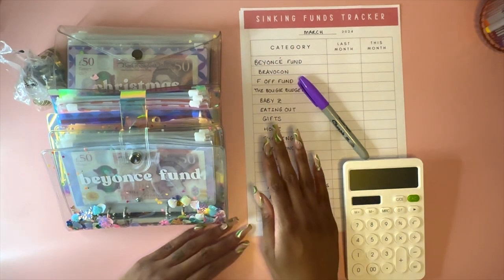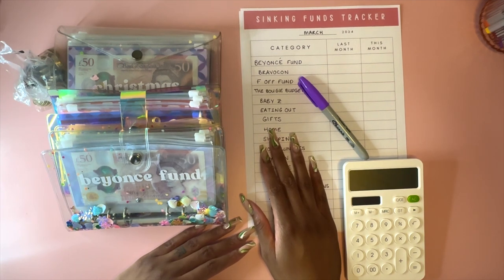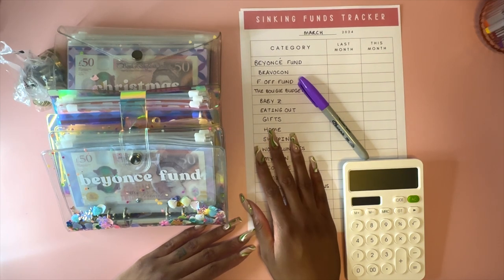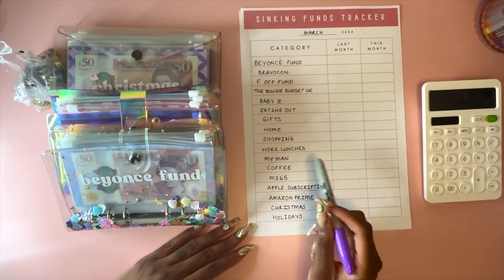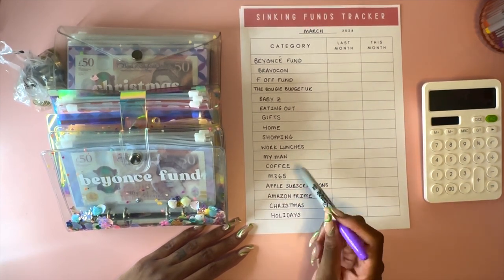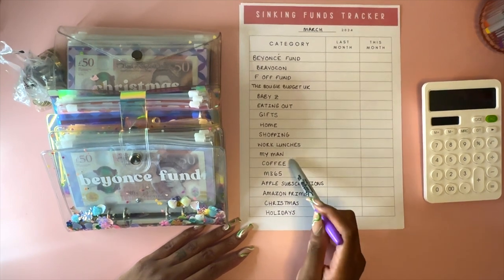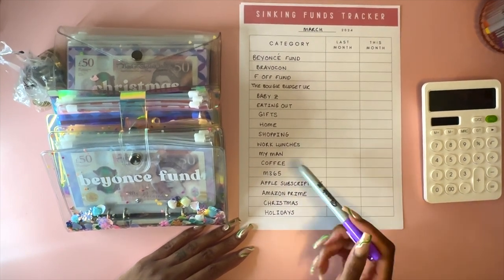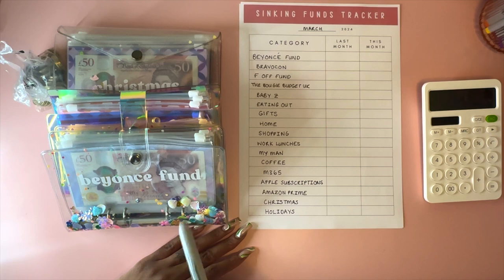Hi guys, welcome to another video on the Bougie Budget UK channel. Today I'm doing something new - I'm going to start incorporating 'what I've saved in a month' videos into my schedule. I've got a sinking funds tracker I made on Canva, because I have a Canva Pro subscription for my Instagram posts. Instead of buying one on Etsy I just made it myself, though loads of people do sell these templates on Etsy and they're not that expensive.